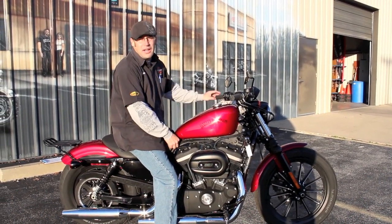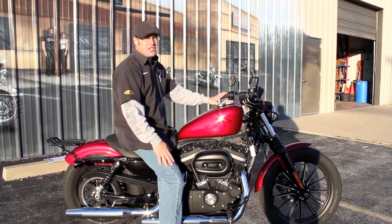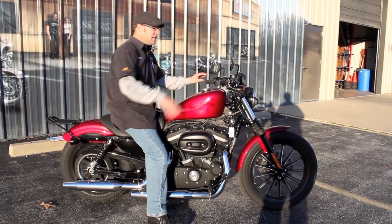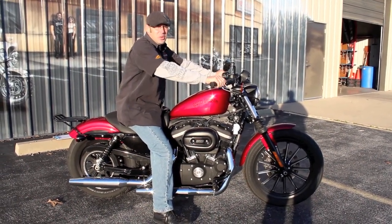Riding weather is still upon us guys, and whenever it starts to get cold you can always put in a little plug for some heated gear and get on going down the road. Don't let mother nature stand in your way — God knows we never let anything stand in our way. If you'll excuse me, I'm going to head on out. I'll see you guys on the road.